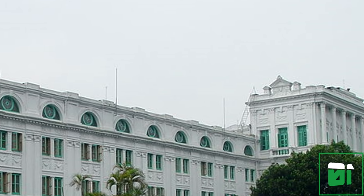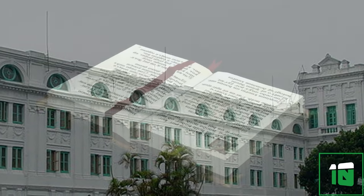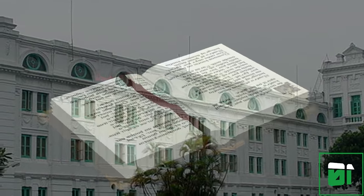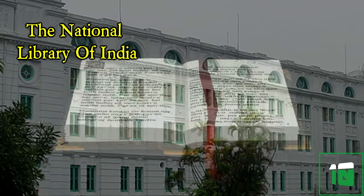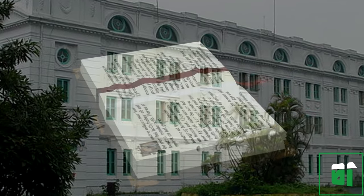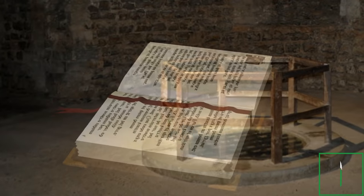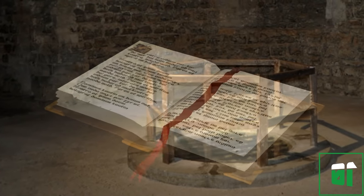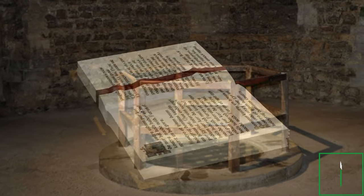The National Library of India is the largest library in the country and home to over 2 million books. Before Indian independence it was lived in by the Governor of Bengal, which might go some way to explain the secret room. In 2010, a hidden room was discovered during the restoration of the building. The room was 1,000 square feet, but no entrance to the chamber was found — it is essentially just an empty room.